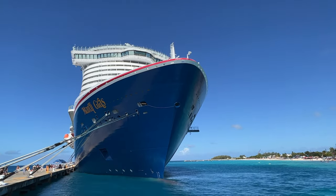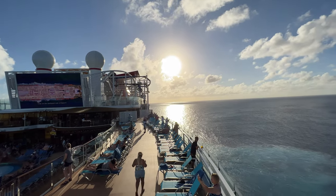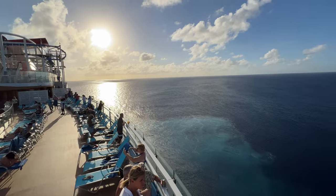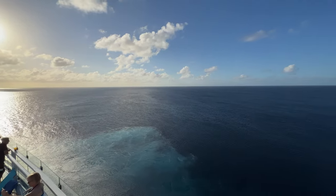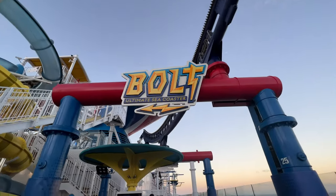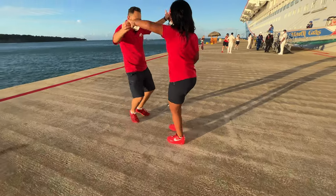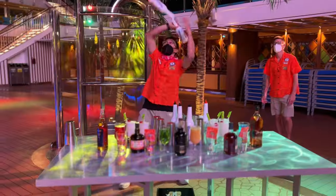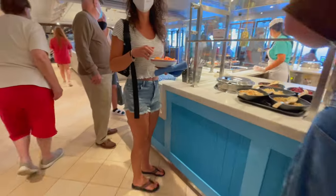We started off on the Mardi Gras — what a beautiful ship this is. You're definitely going to want to check it out. It is fantastic. Carnival Cruise Line has done an amazing job. That's right, it's the first ship ever to have a roller coaster on it, and everyone is celebrating. What a cool ship this is — but let's talk about this Chef's Table experience.